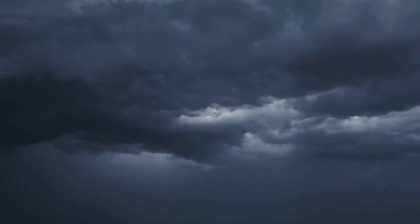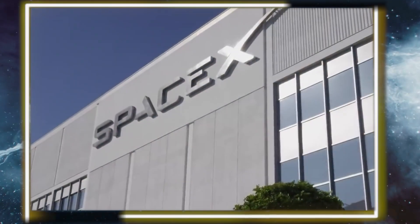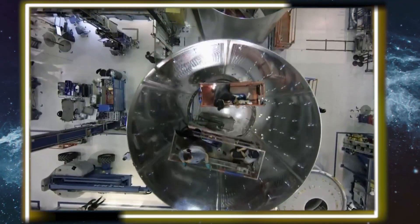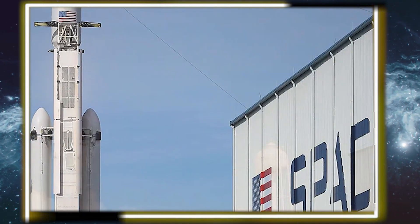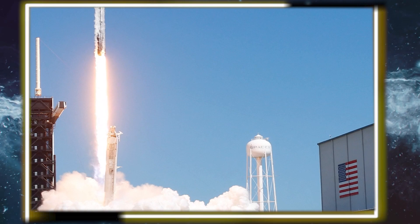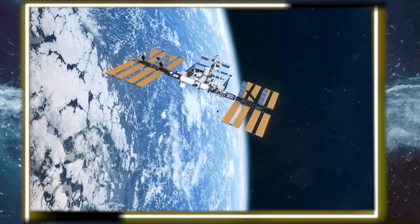A June 4 launch opportunity was also called off because of poor weather for the booster landing. SpaceX continues to use drone ship landings for cargo Dragon missions even as it shifts to landings back at Cape Canaveral for crewed launches, starting with the Ax-2 private astronaut mission on May 21. SpaceX officials said they had found sufficient additional performance in the Falcon 9 to enable landings back at the Cape for Crew Dragon launches.